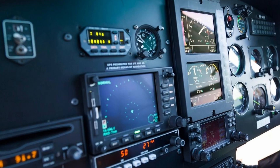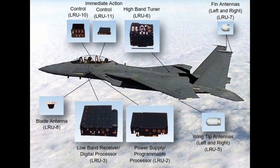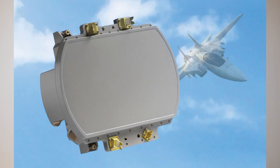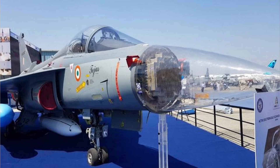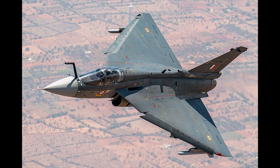Tejas is equipped with modern avionics including a glass cockpit with a wide array of sensors. The radar system on the Tejas is the EL/M-2052, a multi-mode radar providing air-to-air, air-to-ground, and air-to-sea capabilities.